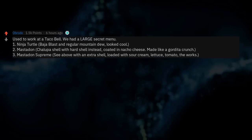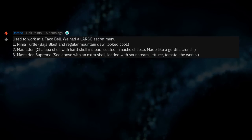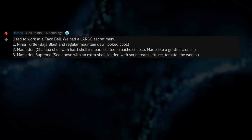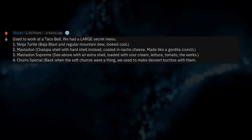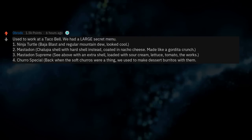3. Mastodon Supreme: same as above with an extra shell, loaded with sour cream, lettuce, tomato — the works. 4. Charro Special: back when the soft churros were a thing, we used to make dessert burritos with them, breaking in an apple pie and two churros, grilled.